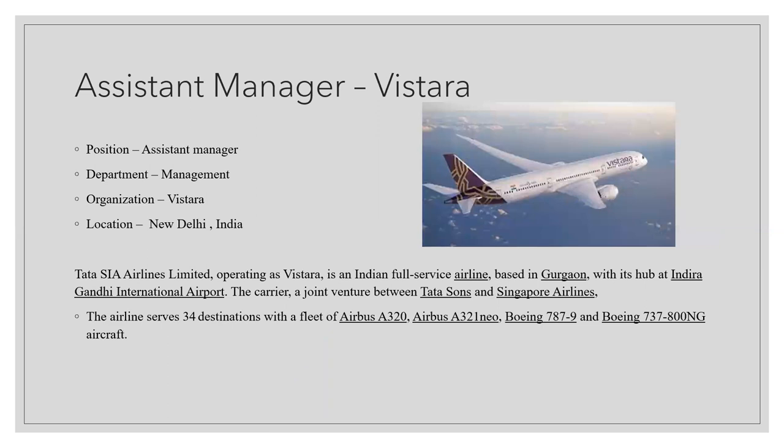The next opening is for an assistant manager at Vistara, one of the most rapidly growing airlines in India. Vistara is an Indian full-service airline based in Gurgaon, with its hub at Indira Gandhi International Airport. It is a joint venture between Tata Sons and Singapore Airlines, serving 34 destinations with a fleet of Airbus A320, Airbus A321, Boeing 787, and Boeing 737 aircraft.